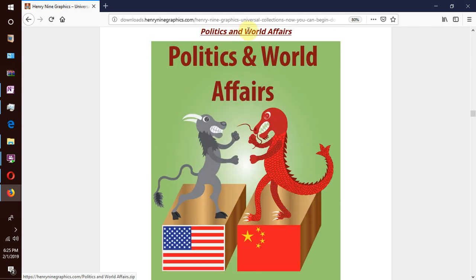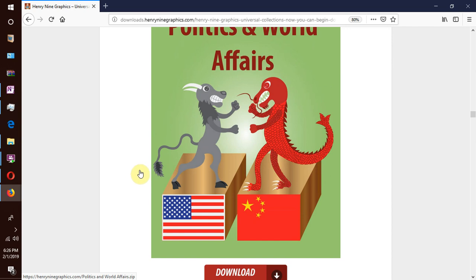Then we have our next collection which is politics and world affairs. When will these superpowers stop fighting one another so that the world's peoples will finally live in peace? This collection includes everything that concerns local, national and international politics, diplomacy, and global issues that people face.